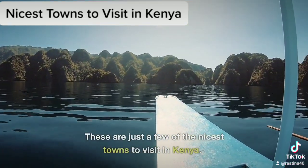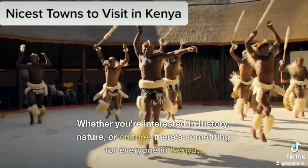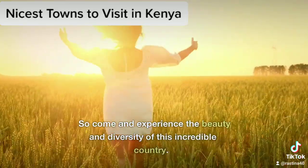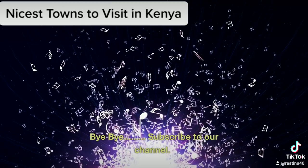These are just a few of the nicest towns to visit in Kenya. Whether you're interested in history, nature, or culture, there's something for everyone in Kenya. So come and experience the beauty and diversity of this incredible country. Subscribe to our channel.